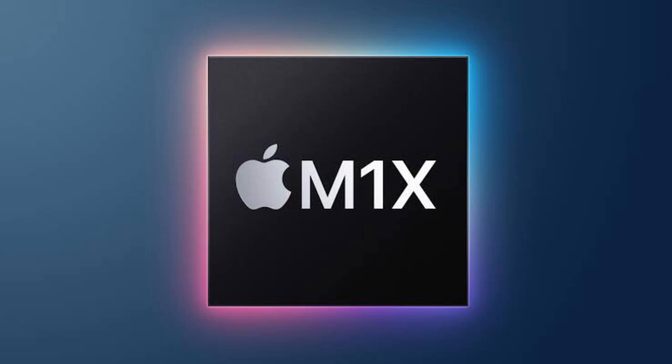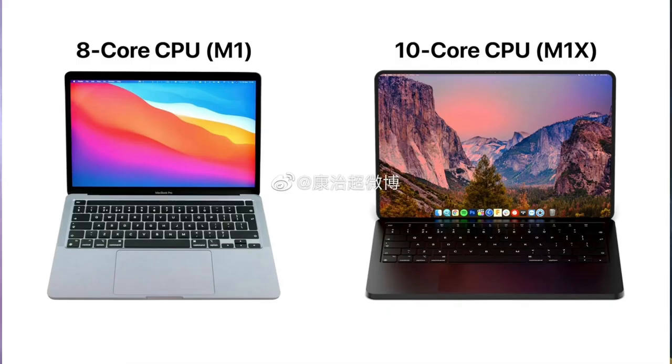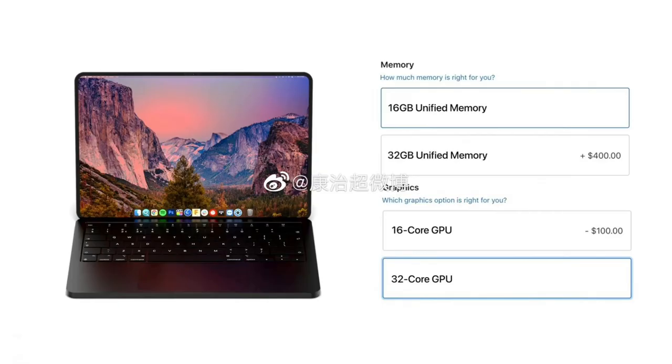It is powered with the new M1X processor, which is almost similar to the A15 architecture. It comes with two memory variants: one is 16GB of RAM with 512GB of internal storage, and the other is 32GB of RAM with up to 1TB of internal storage.